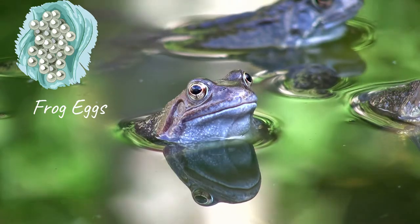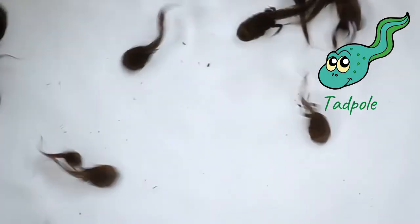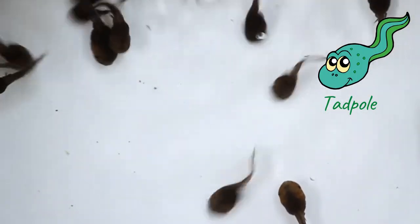Frogs lay their eggs in ponds. These eggs metamorphosize into a tadpole. Tadpoles have some characteristics of fish.